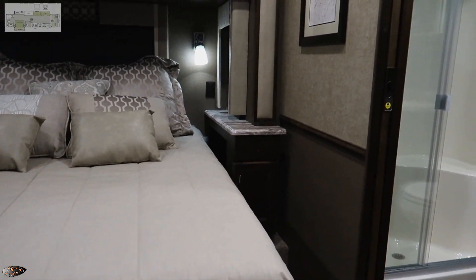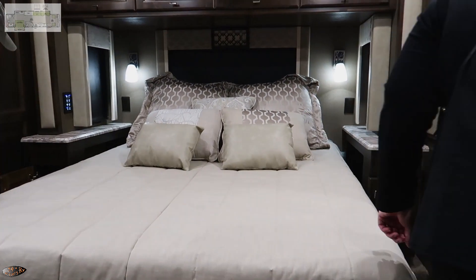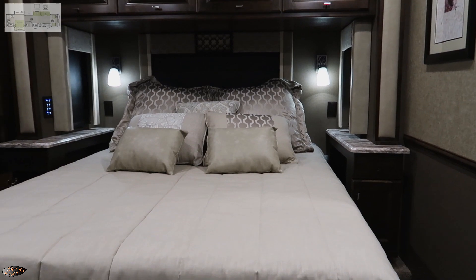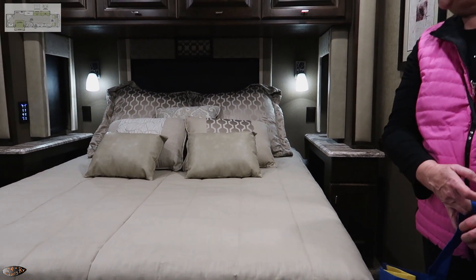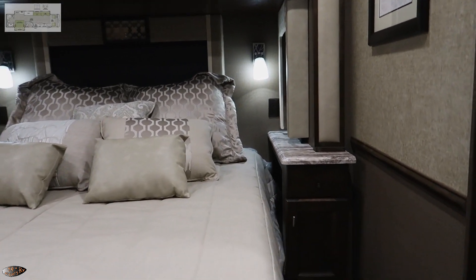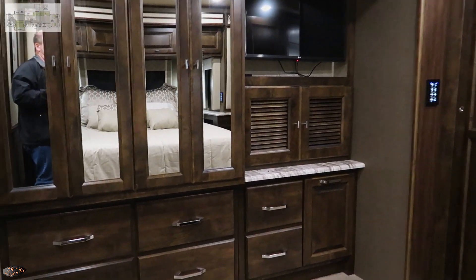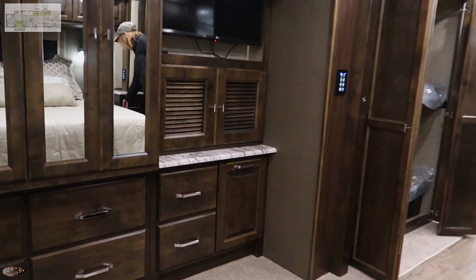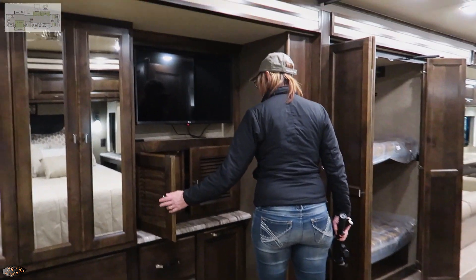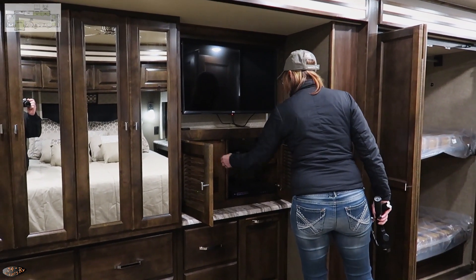There are windows on either side of the bed, which is a really good feature — open both up and get air flowing through on a nice fall night. The bed is a king, with a queen as an option, which is a bit unusual. Some people prefer more walking space around the bed over sleeping space. There are also USB outlets on the sides of the bed for charging your phone.